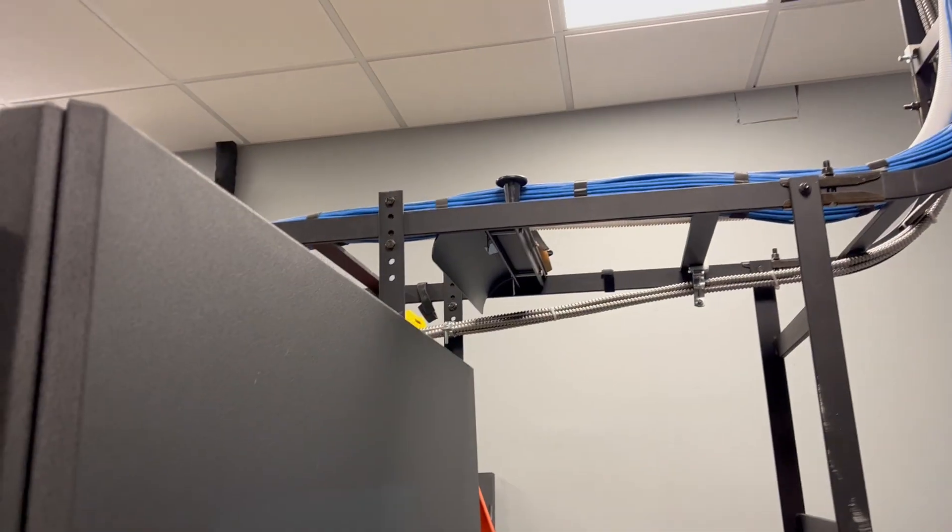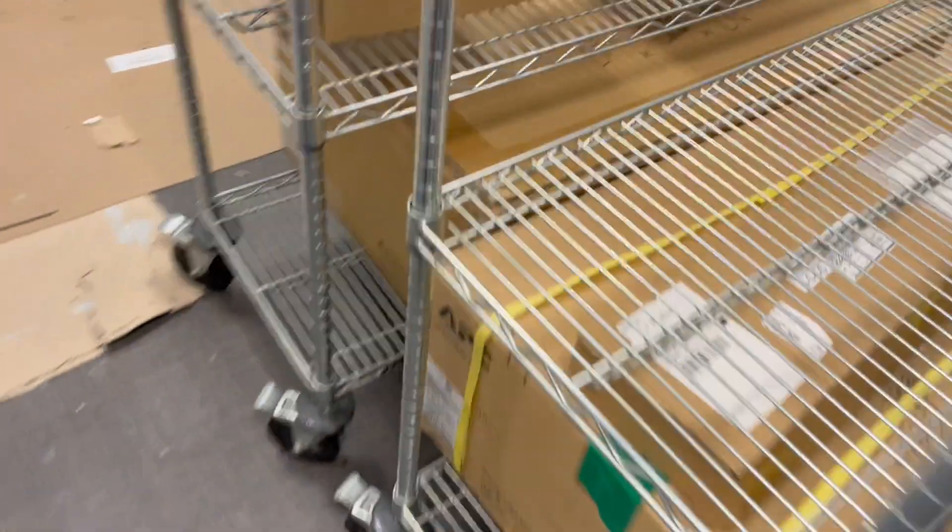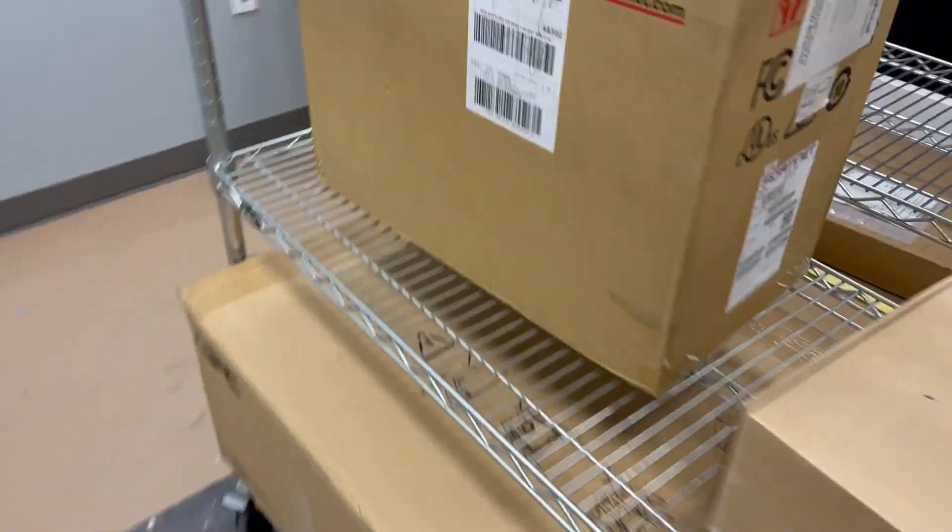Beautiful cable tray. And they're setting up their APs — Fortinet — and a couple TVs.